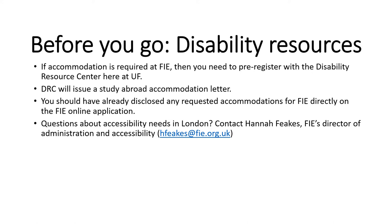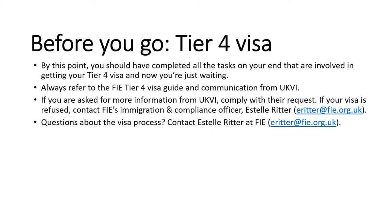FIE is committed to a comprehensive policy of equal opportunities, and their programs are tailored to give access to the widest possible student representation, so they're working to address whatever type of needs you may have. One last thing before you go: the Tier 4 visa. This is the document that allows you to intern in the United Kingdom if you do not have EU citizenship. By this point you should have completed all the tasks on your end involved with getting your visa, and now you're either waiting or some of you have already got it back. If you're asked for more information from UK Visas and Immigration, comply with their request. If your visa is refused, contact FIE's Immigration Compliance Officer, Estelle Ritter, as soon as you can.